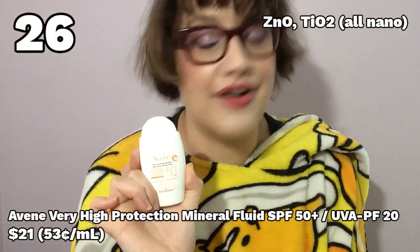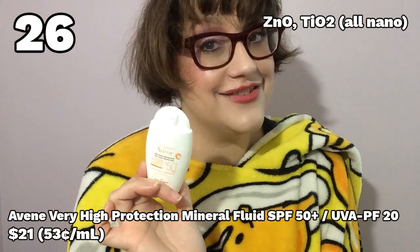And now on to the sunscreens that are merely bad as opposed to life-ruiningly horrible. Number 26: the Avane Very High Protection Mineral Fluid. I had kind of assumed that since this was a fluid — a more milky texture — it would have less of a white cast and absorb better into the skin. I was very wrong. It has a terrible white cast. It's also slightly dehydrating and it's kind of pricey, especially considering it's a sunscreen for ants at 40 milliliters.